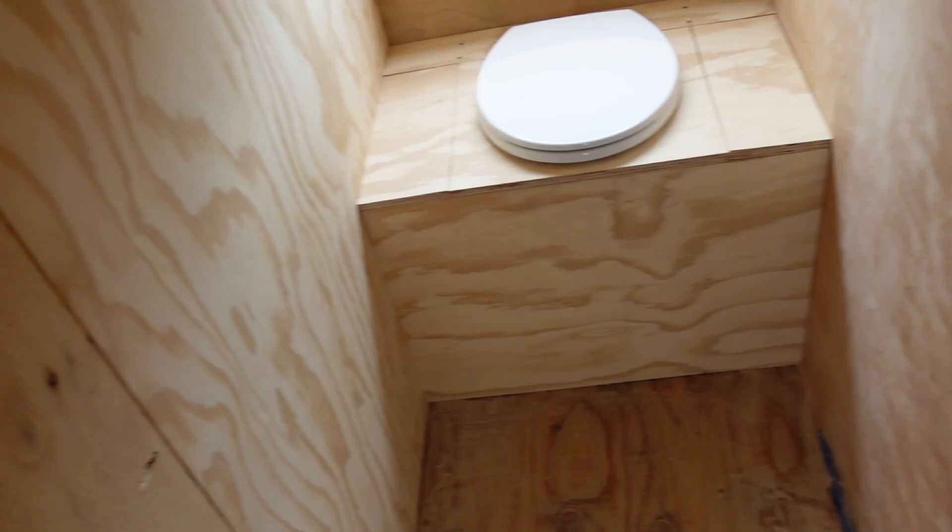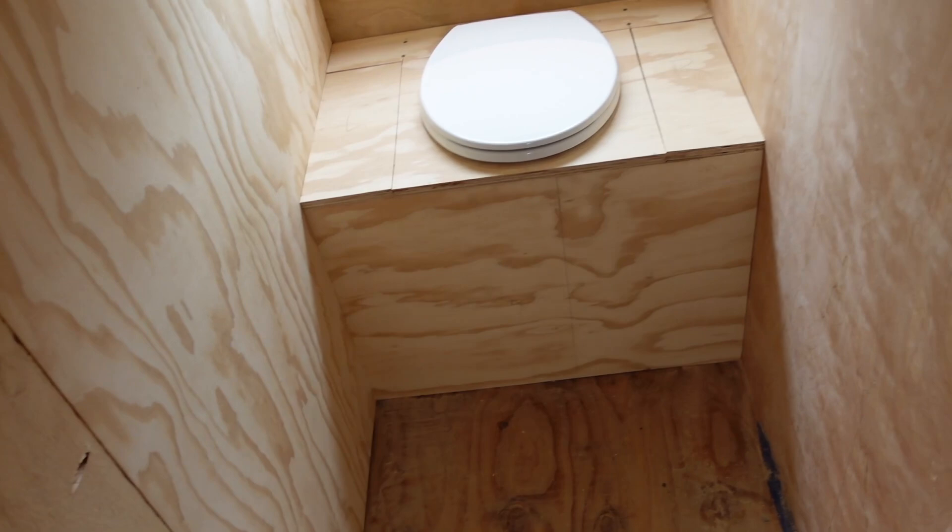Oh my god, it looks so good. You've got these little bits that are going to lift up.